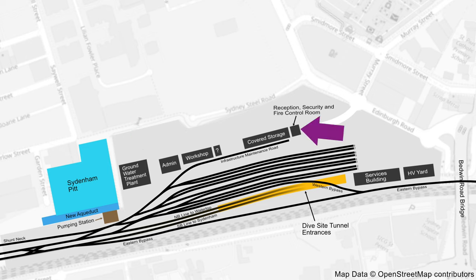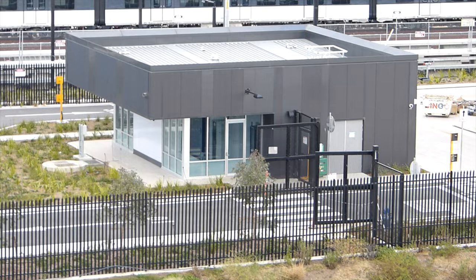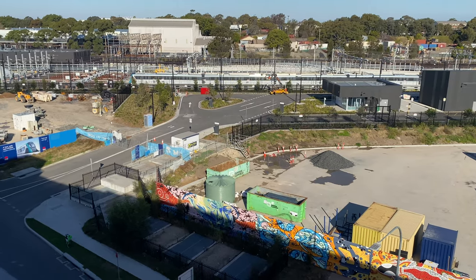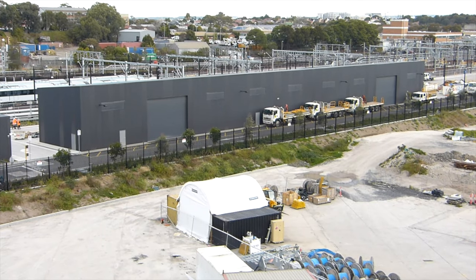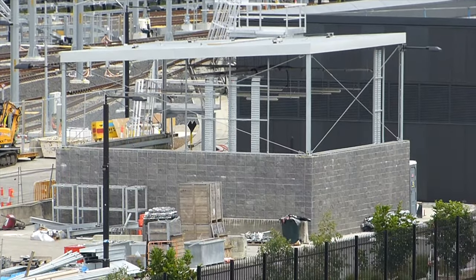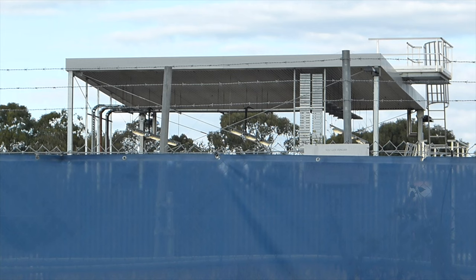Starting with the reception, security and fire control room building, which was already pretty much finished in January, had secure entry gates by March, and landscaping around the building by July. If you were lucky enough to be invited on the tour of Trains Facility South you would enter via the access road, which is also now complete. The covered storage building was completed last year. And now for another building whose purpose I still don't know — it looked the same in January, March and July, so I guess it must be finished. If you have any ideas about what it will be used for, do share in the comments below.